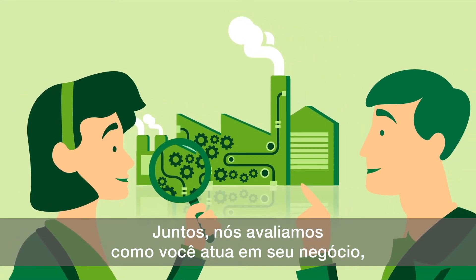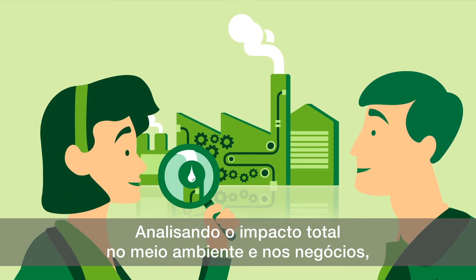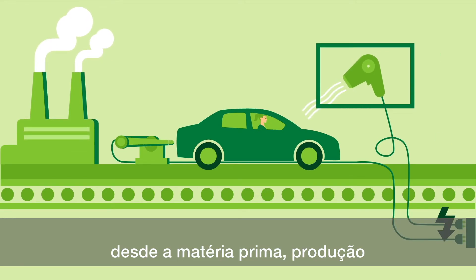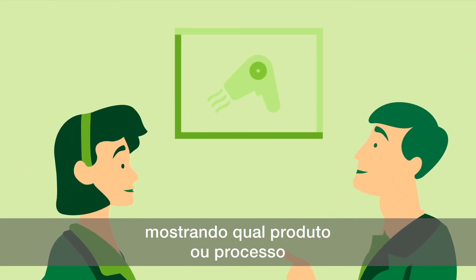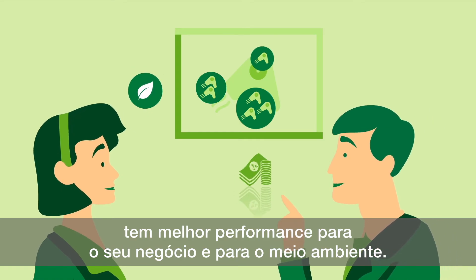Together, we check how you use them in your business and help find alternatives, exploring their total impact on nature and your business — from sourcing, processing, and consumers' use to the end of their life cycle. Results come together in one simple graph, showing which product or process performs best for your business and the environment.